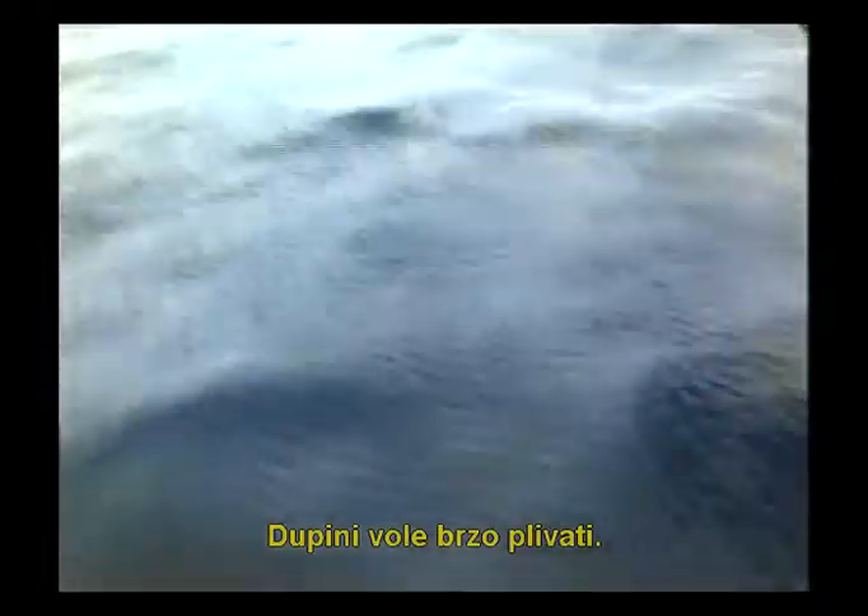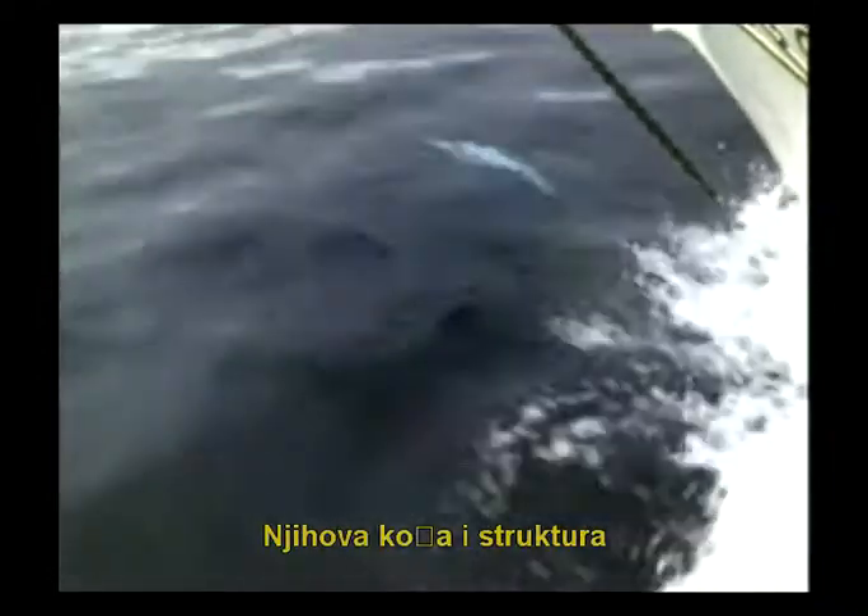Dolphins love to swim fast. Certainly, an ocean vessel traveling at such a speed would encounter great resistance. But dolphins have no such problem because God, who created them from nothing, created every kind of system they require. Their skin and body structure are designed to reduce water resistance as much as possible.